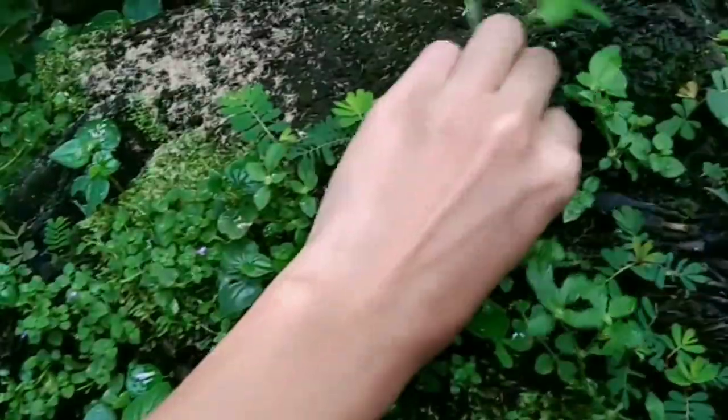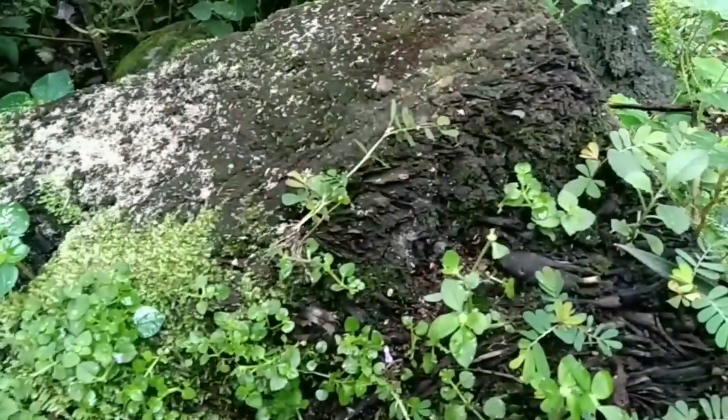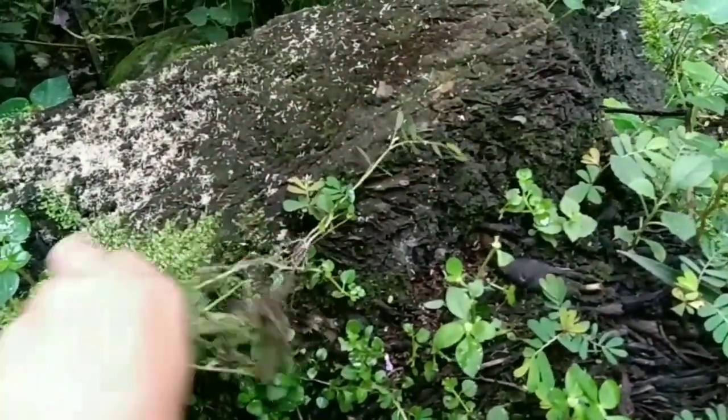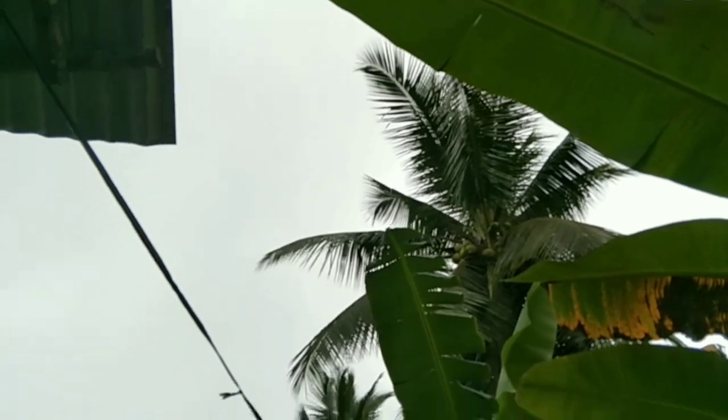Look at this one — it's a part of a coconut tree, but the grass is growing here. This kind of grass is really a lot. Yesterday it was sunny but today it's kind of rainy, I think.